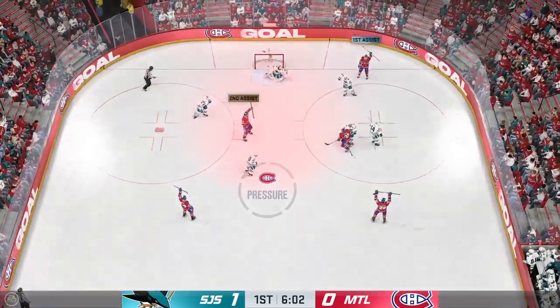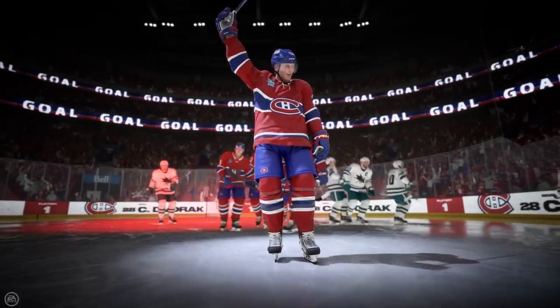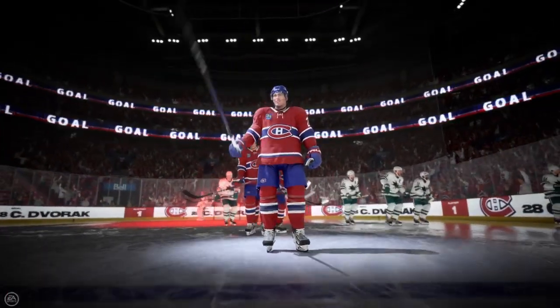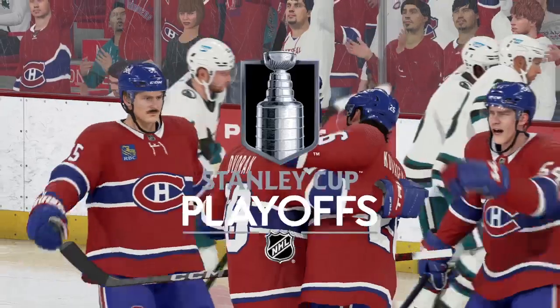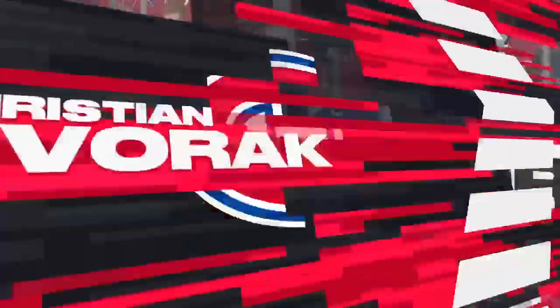Score! Score! And we are tied. New game here. Oh yeah, it's a new game, James. I really like the pushback to get the equalizer. Now it's what they do with that momentum. This next shift is critical.